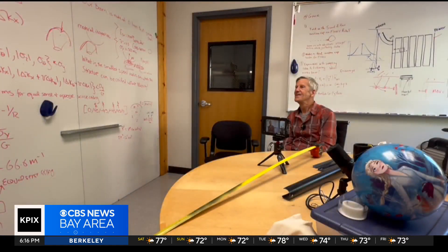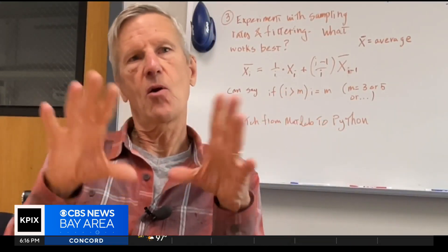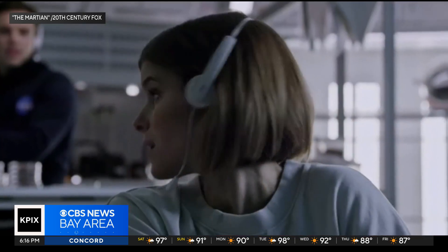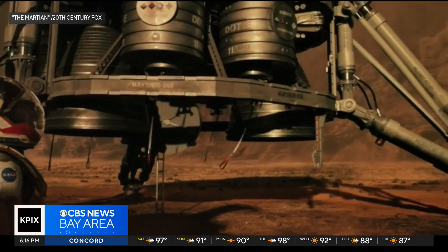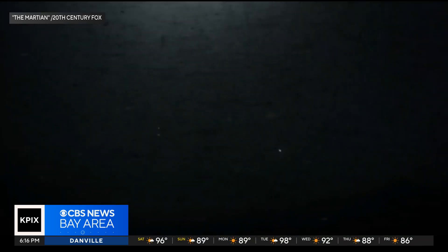It's a mixture of design and control. The objective is to have something that can go into spaces that almost nothing else can. And given the fictional ferocity of Martian storms, maybe it's good we'll be deep underground.